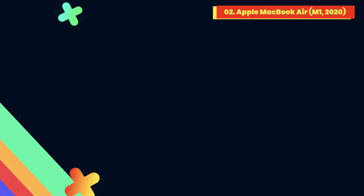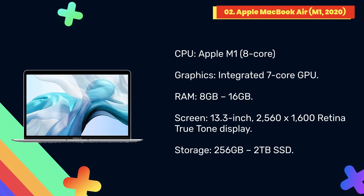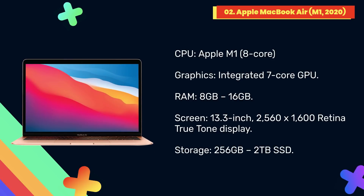At number 2: Apple MacBook Air M1 2020. The 13-inch MacBook Pro, also on this list, is more powerful, but the thinner, lighter, and more affordable MacBook Air now comes with the same Apple M1 chip as the Pro, which means it's no slouch when it comes to programming. Best of all, the new MacBook Air is the same price as the previous model, so you're getting a noticeable boost in performance and battery life for no extra money.